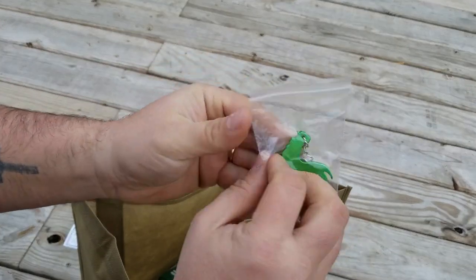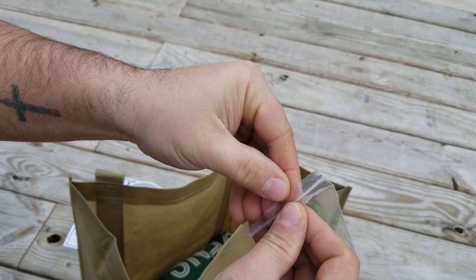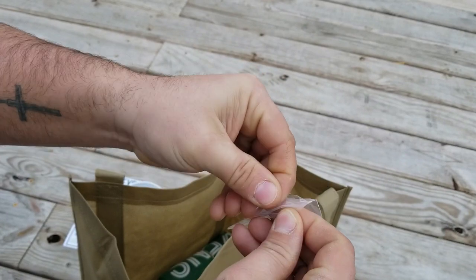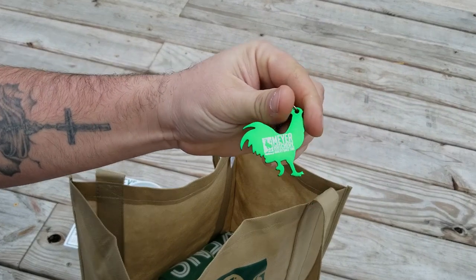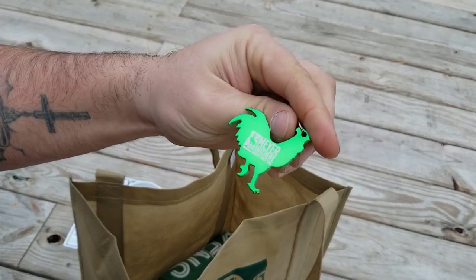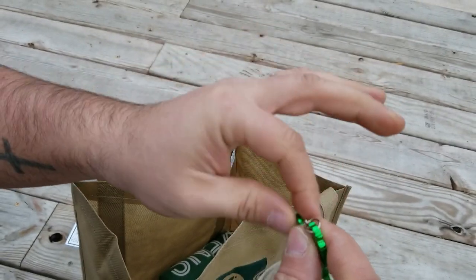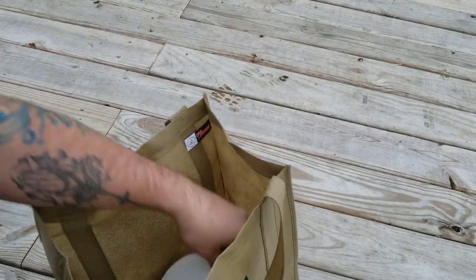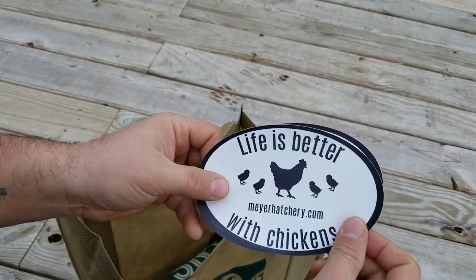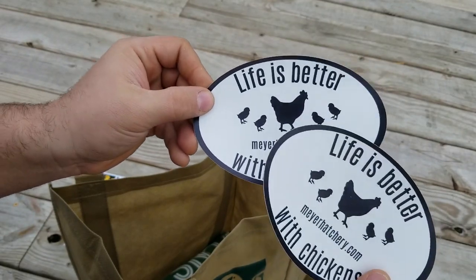We like this little keychain. Our last one got busted — when we went down for the customer appreciation day, this was one of the neat little giveaways that we liked having, but unfortunately ours broke a couple months ago. So it's really nice to get another one to put on our keys now.